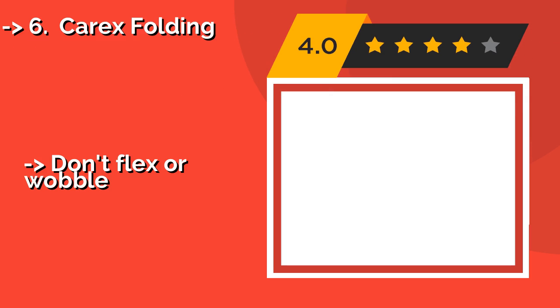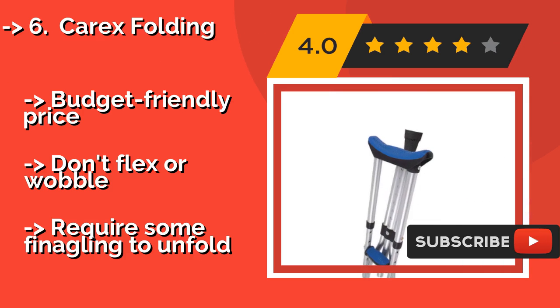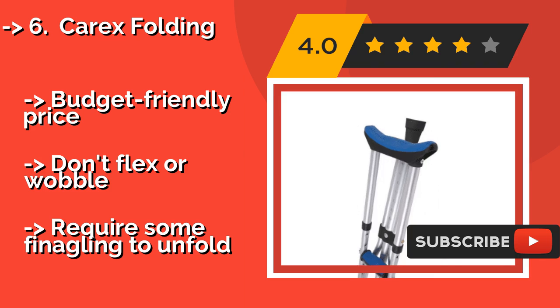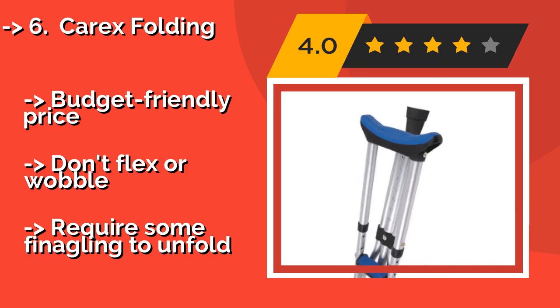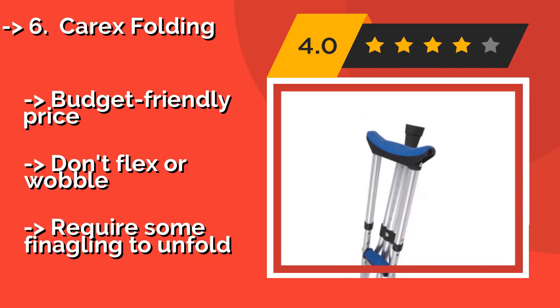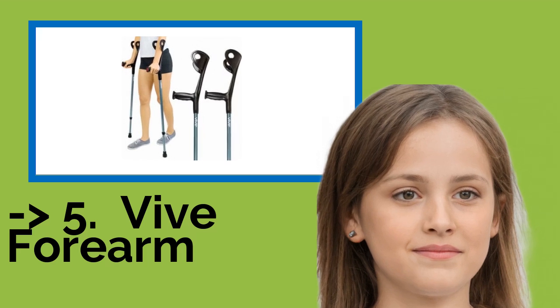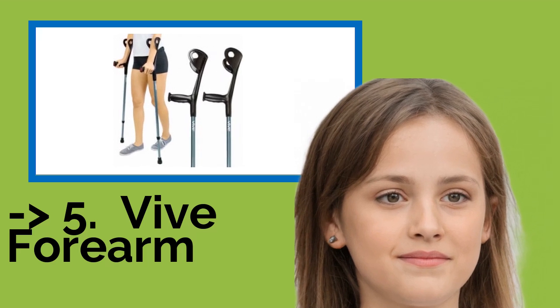For those who use crowded public transport, don't have a lot of storage space, or just want something that can be easily stashed out of the way, the Carix Folding at around $33 is a practical solution. They weigh just a few pounds and measure a mere two feet tall when folded. Budget-friendly price, and they don't flex or wobble, but require some effort to unfold.